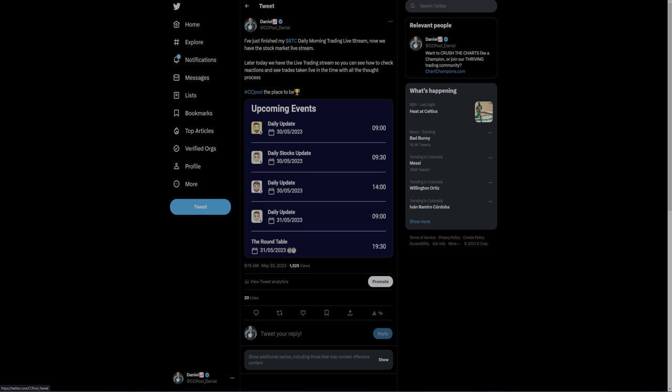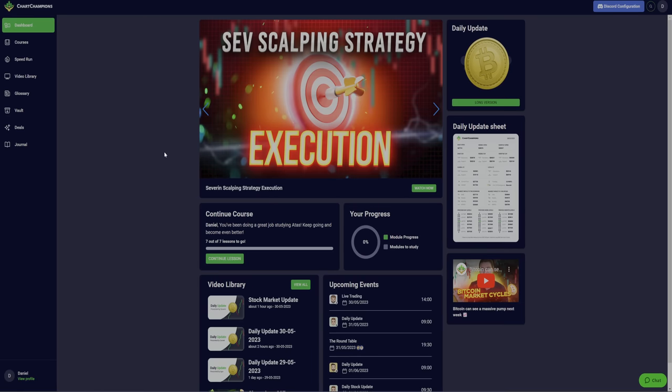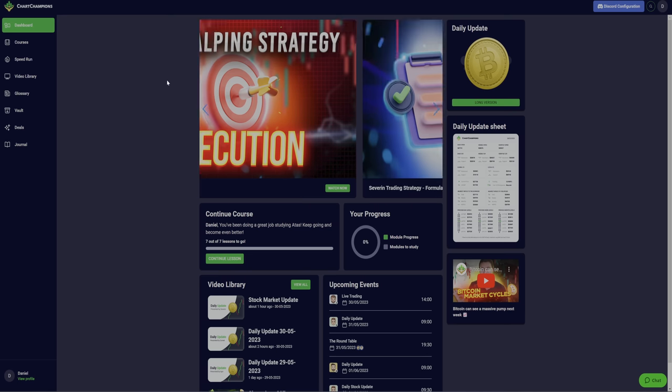We're really happy with the comments and feedback, and we're just hungry to keep on working and giving you more and more. If you want to get involved, we already had two live stream daily updates this morning and there's another live stream coming today — the live trading stream, third of the day. In that live trading stream, you can see trade entries, reasons for the entry, stop loss, and targets, all explained live as the trades are taken. Head over to chartchampions.com if you're serious about learning to trade.